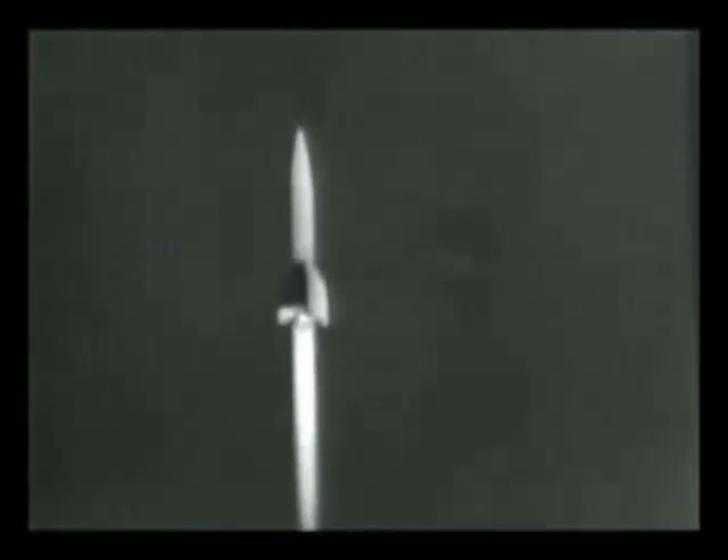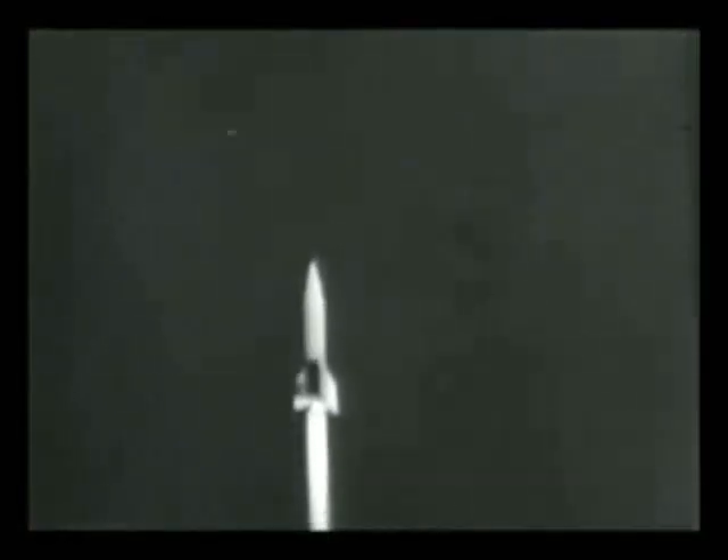The huge missile takes off. Air Force pictures show the rocket in flight, and the flying camera automatically takes over. The huge projectile drops the Earth behind at the tremendous speed of 4,000 feet per second.